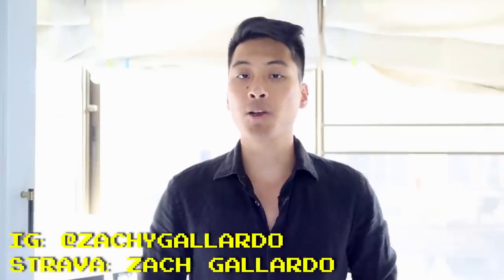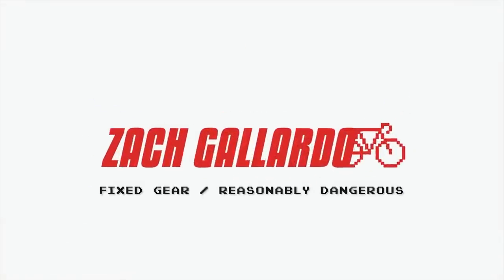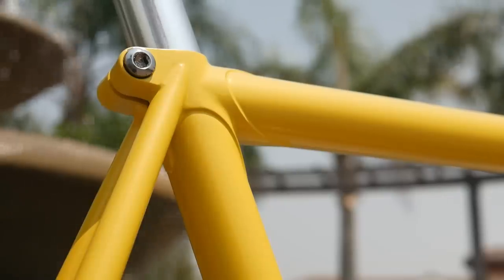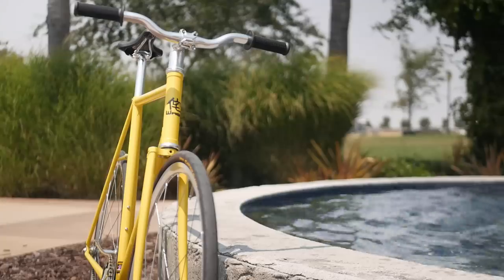What's up? I'm Zach Olardo. Life is short but don't make it shorter, so ride your bike every day to be reasonably dangerous and subscribe to catch my upcoming videos about Singapore's fixed gear scene over the next two weeks. And for a deliciously smooth riding steel bike that you can customize to be your dream bike right out of the box, stick around till the end of the video to learn more about the bike that I personally ride and our channel sponsor Wabi Cycles.